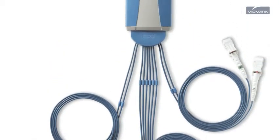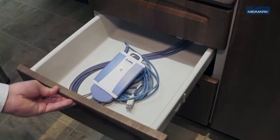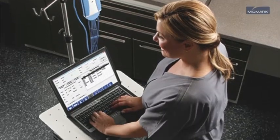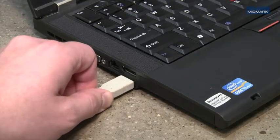Midmark IQ ECG is designed to work effectively even in the ambulatory care environment. Lightweight and portable, Midmark IQ ECG can be easily moved from room to room and connects with your desktop or tablet PC via a USB port.